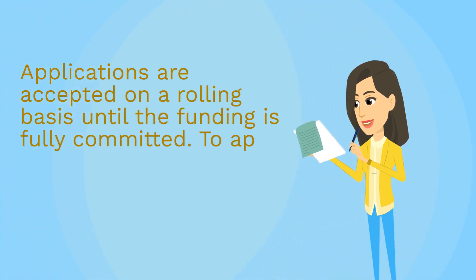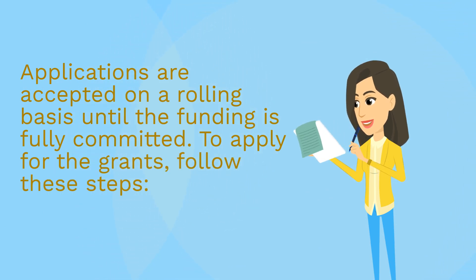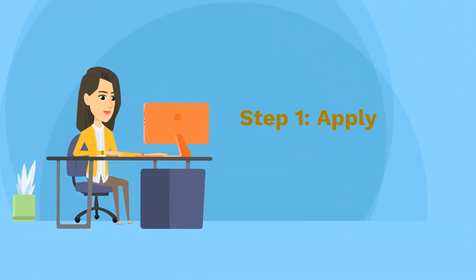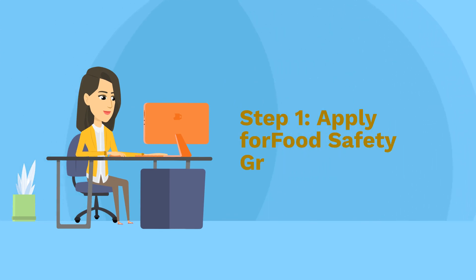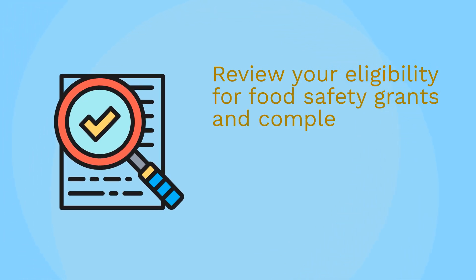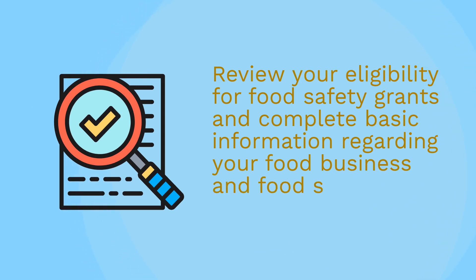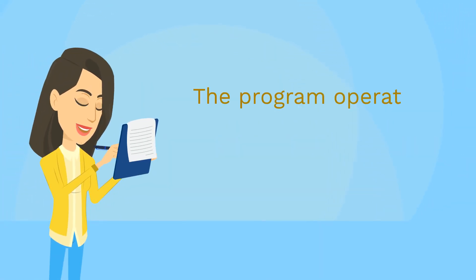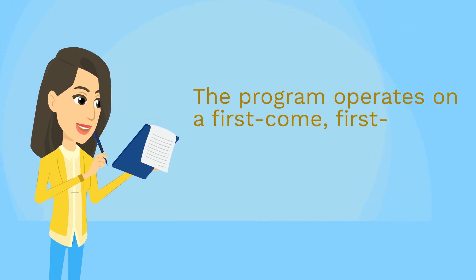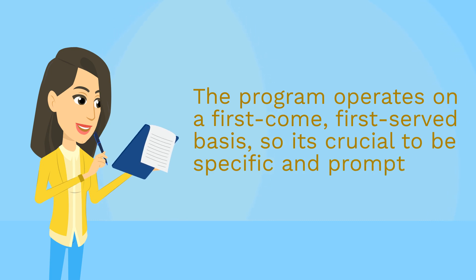To apply for the grants, follow these steps. Step 1: Apply for Food Safety Grants. Review your eligibility for food safety grants and complete basic information regarding your food business and food safety programs. The program operates on a first-come, first-served basis, so it's crucial to be specific and prompt in your application.